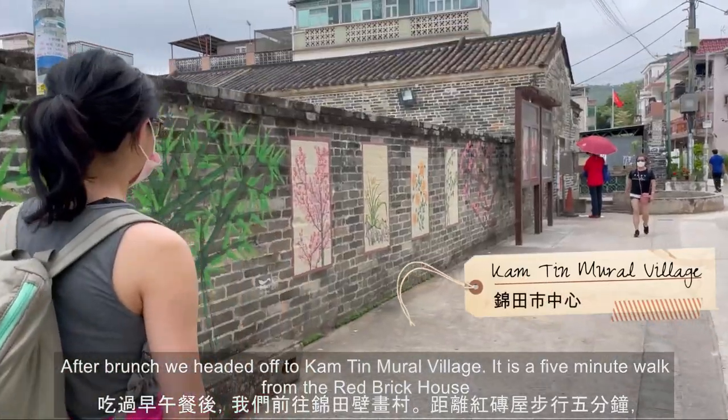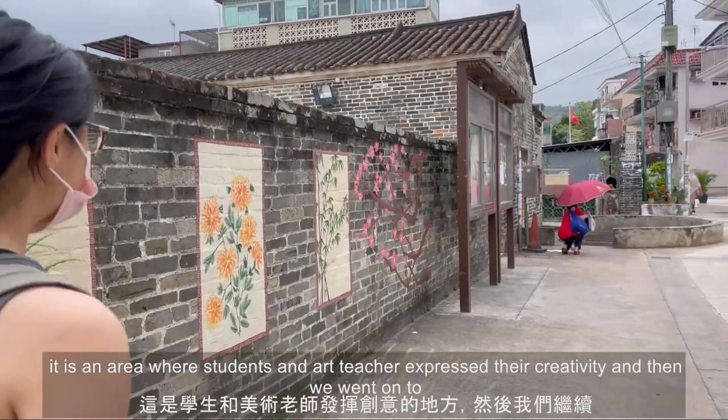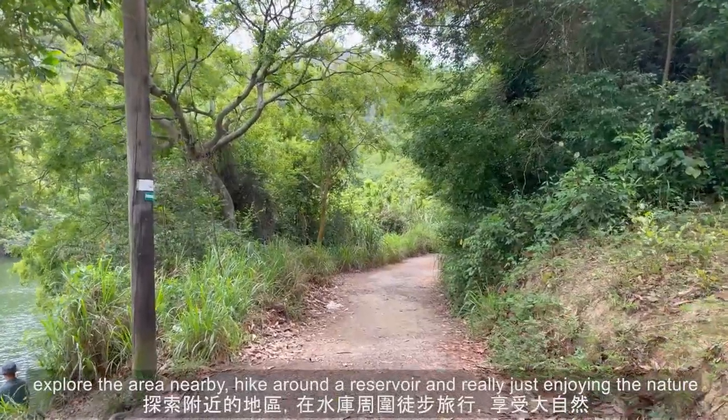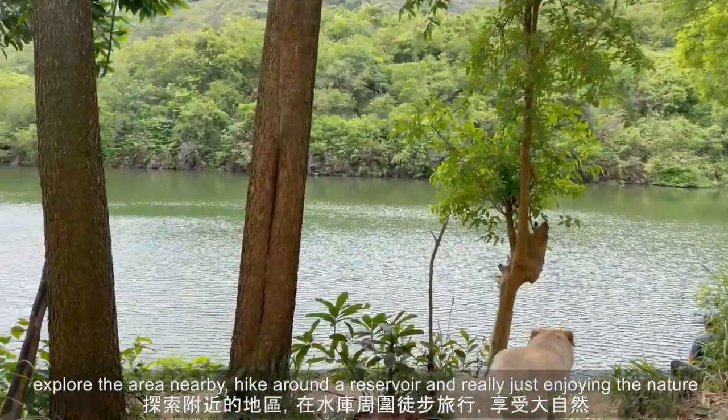After brunch we headed off to County Muro Village. It's a five-minute walk from the Red Brick House — an area where students and art teachers expressed their creativity. Then we went on to explore the area nearby, hike around a reservoir, and really just enjoy the nature.